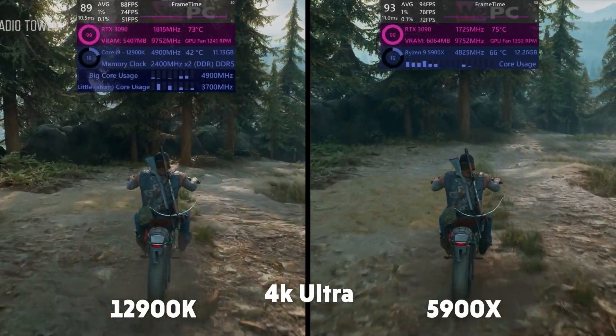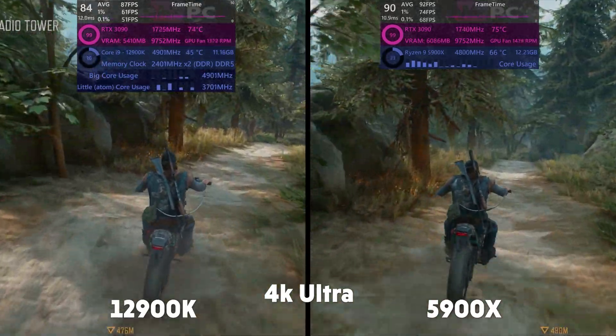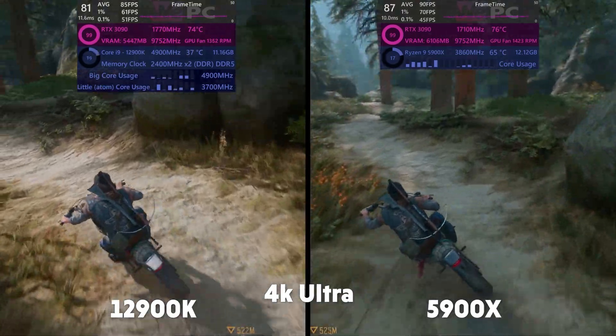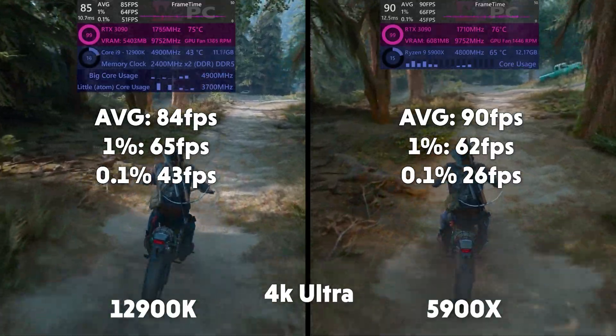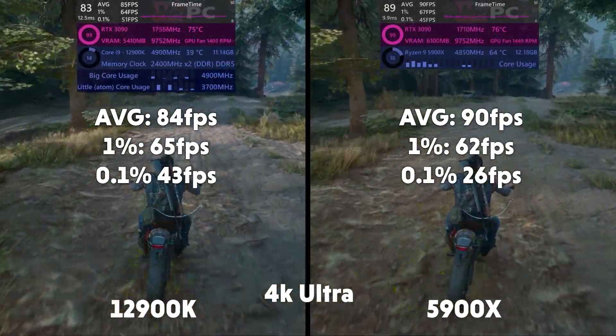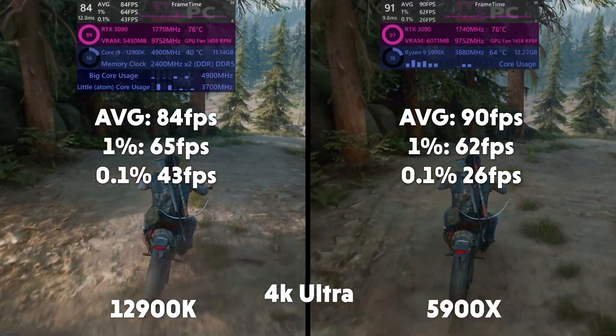At 4K the roles are reversed. The Ryzen seems to be working a little harder to hold its FPS lead over the 12900K, and the Ryzen is running way hotter, as is the case in all the games we've seen so far. Average of 84, 1% of 65, 0.1% of 43 for Intel. Average of 90, 1% of 62, and 0.1% of 26 for AMD.